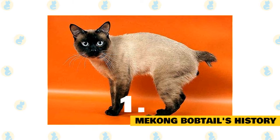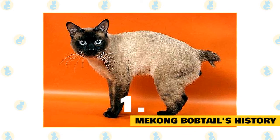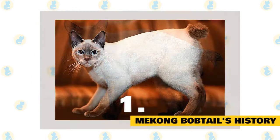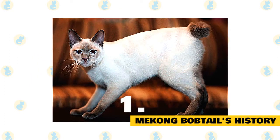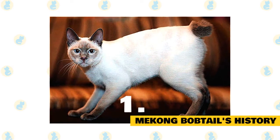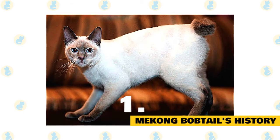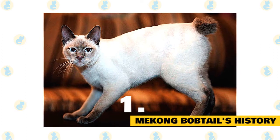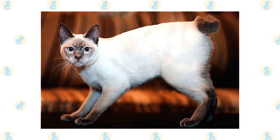Their similarity to Siamese cats is quite pronounced, thanks to their pointed coats and piercing blue eyes. There's no confusion when they stand up and you see that distinctive pom-pom tail, though. The bobtail is, of course, one of their defining characteristics. The breed standard states that the tail should consist of at least three vertebrae but must not be longer than a quarter of the cat's body length. The tail can be kinked or curved. These days, you can find Mekong bobtails in shelters or in the care of rescue groups, so make sure to consider adoption if you decide that this is the breed for you.